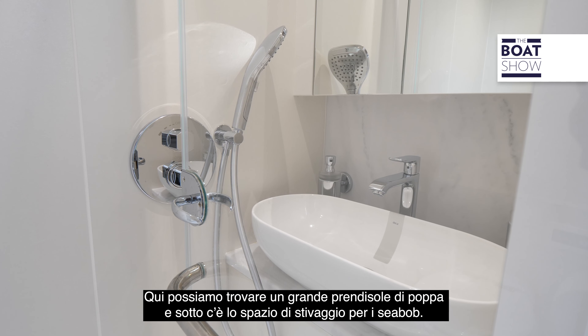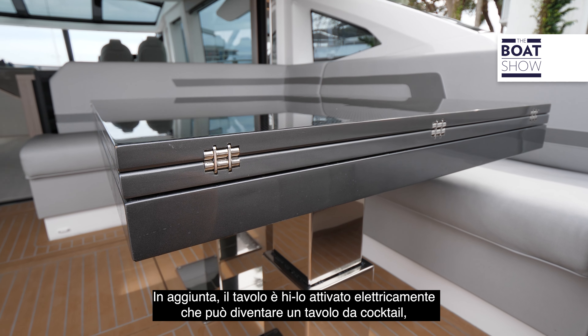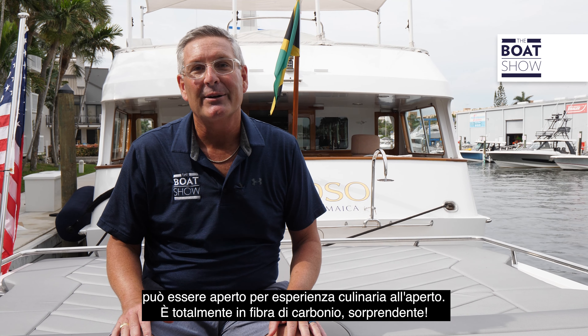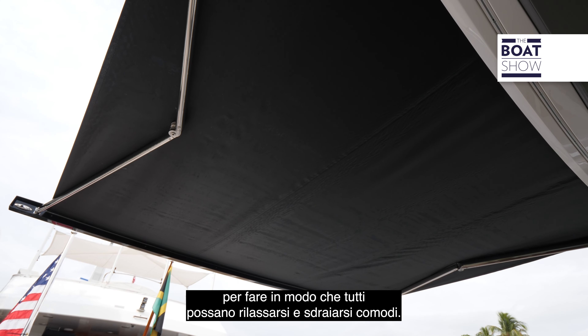Right here we have a massive aft-facing sun pad. Below it we have storage for your sea bobs, and then we have a beautiful U-shaped seating so you can bring extra guests on board. On top of that, the table is high-low electrically actuated — it can be a cocktail table, unfolded and slid out to become a full aft alfresco dining experience. It's fully carbon fiber — eye-popping. Then we have a shade which extends over the back with carbon fiber accents as well, covering the whole aft end so everybody can relax and dine in comfort.